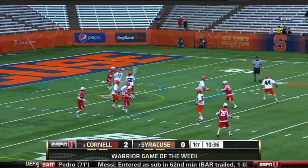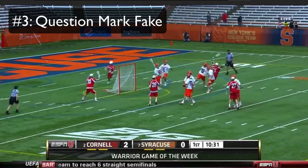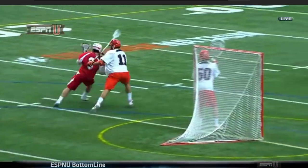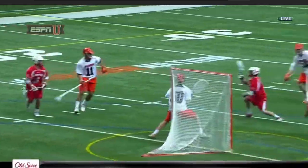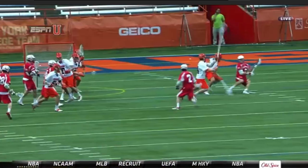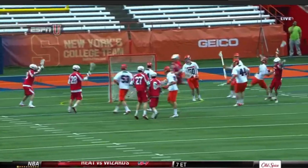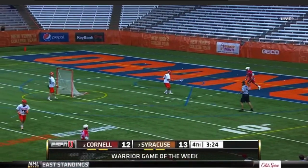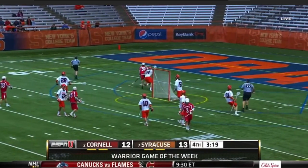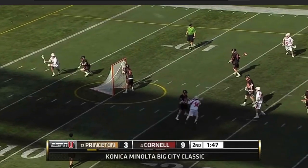Next up at number three, we have one of the sickest and most underutilized dodges in the sport: the question mark fake. We talked about the question mark in the first video and now we're talking about its counter move, the fake question mark. To do this dodge, you're going to start exactly like the question mark. Drive up towards one side of the cage, step out and around, and as you're about to shoot, throw a little pump fake and just pause. If you did it right, the defense will start running towards the inline like you shot the ball, but in reality you have it right there in your stick.